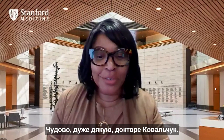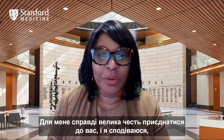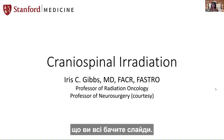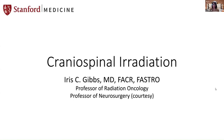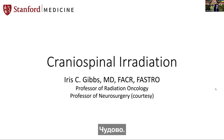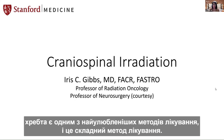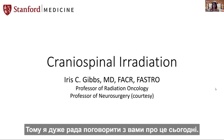Thank you so much, Dr. Novichuk. This is a real wonderful honor for me to be able to join you all. Craniospinal irradiation is one of my favorite treatment techniques — it's a complicated kind of treatment technique, and I'm really happy to talk with you about that today.